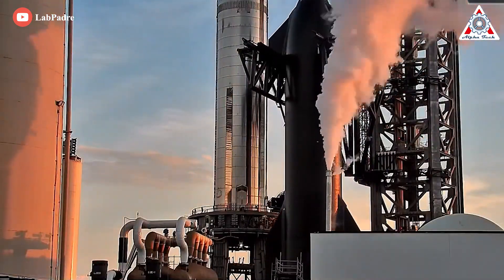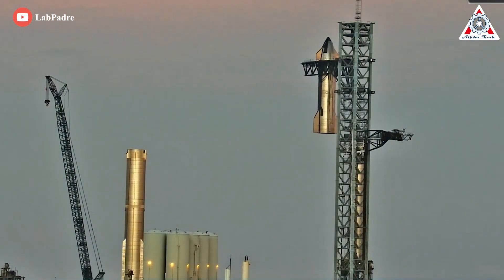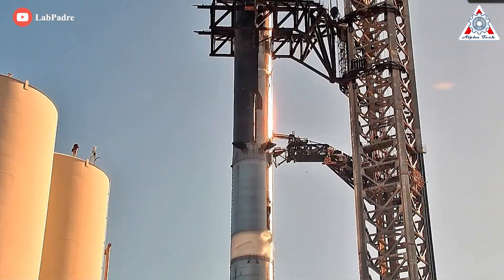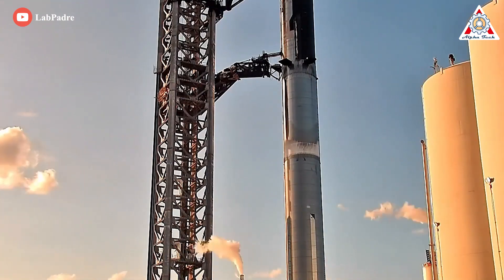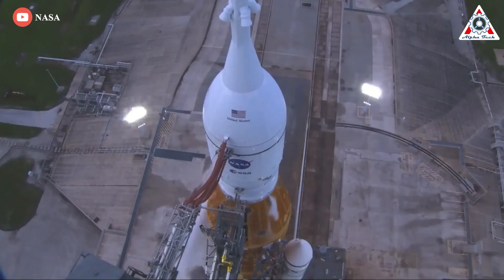Last month, the SpaceX team assessed the structural integrity of the fully-stacked Starship Super Heavy vehicle at Starbase, South Texas. During the cryogenic proof tests on October 24th and 26th, engineers filled up the launch vehicle's propellant tanks with inert liquid nitrogen to simulate the pressure the stainless-steel spacecraft would experience in flight. Note that NASA identified the SLS rocket's hydrogen leak during the cryo phase, so this test is one of the crucial stages during the entire test campaign.